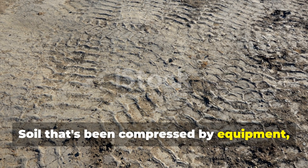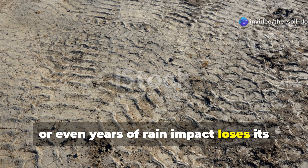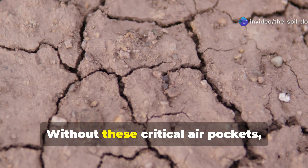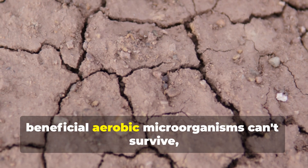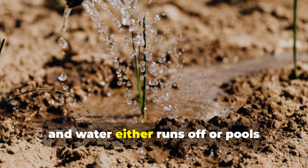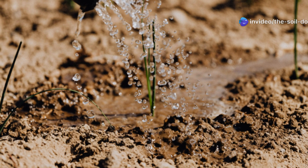Soil that's been compressed by equipment, foot traffic, or even years of rain impact loses its pore spaces. Without these critical air pockets, beneficial aerobic microorganisms can't survive, roots can't penetrate, and water either runs off or pools instead of infiltrating properly.